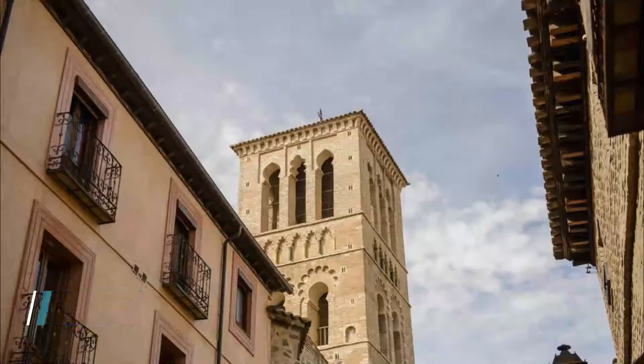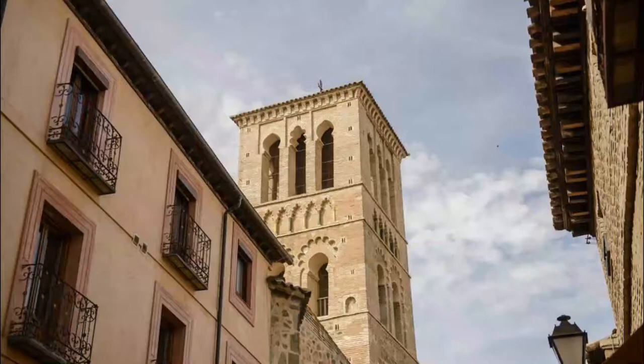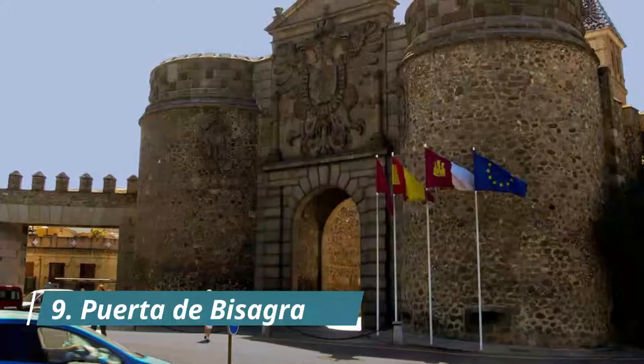Number eight: Iglesia de Santo Tomé. Also once a mosque, you can pick this church out by its exquisite Mudéjar tower, which uses stonework from the original minaret and has beautiful scalloped arches. Inside there's an eye-catching blend of Gothic and Moorish design with two baroque altars and a baptismal font that dates to the 1300s.